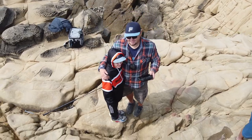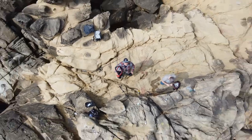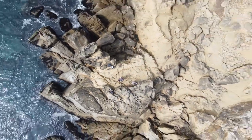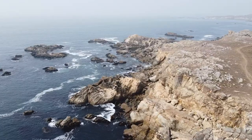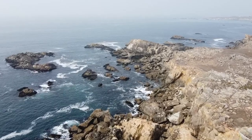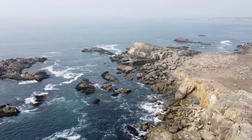You didn't think I was going to forget to put the drone up, did you? Roll the drone footage right now. Now!